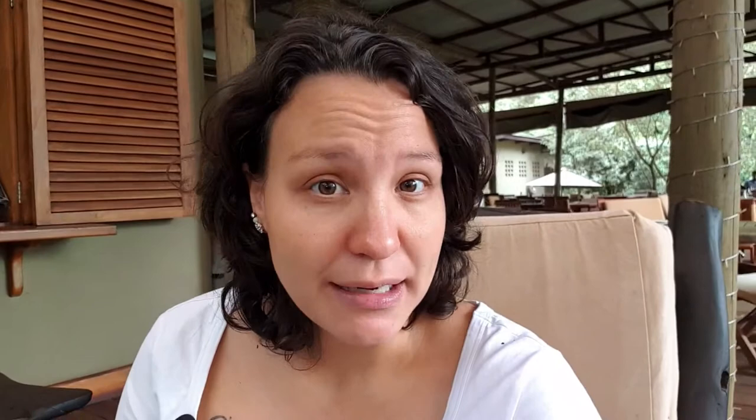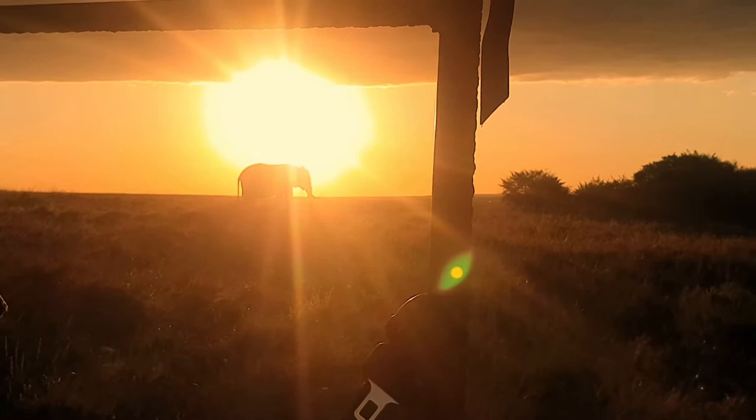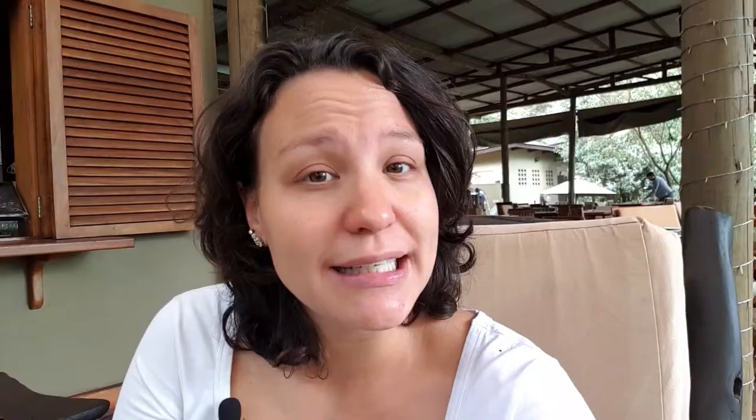Everything I'm sharing, you can always reach out to me — find me on social media at Travel with Sinya or send me an email at travelwithsinya@gmail.com, linked in the description. The moment you reach Masai Mara on your first day, you'll arrive around lunchtime, check in, relax, and then go for your first evening game drive. The African sunsets there are truly special.